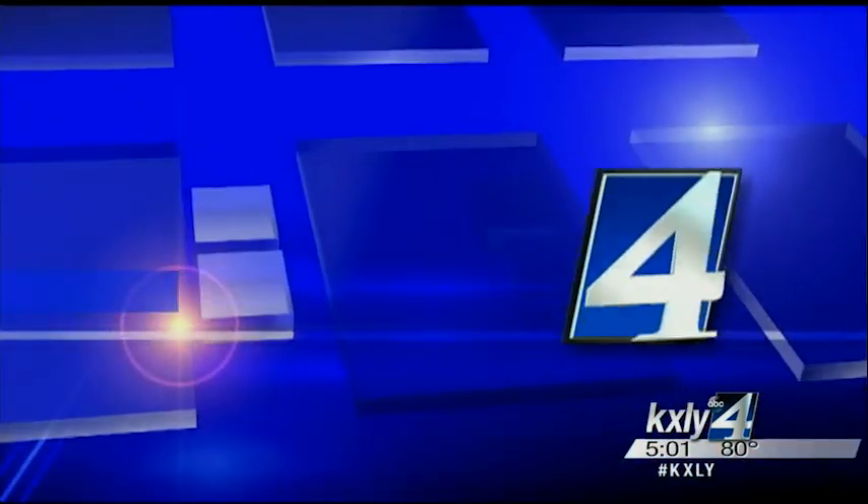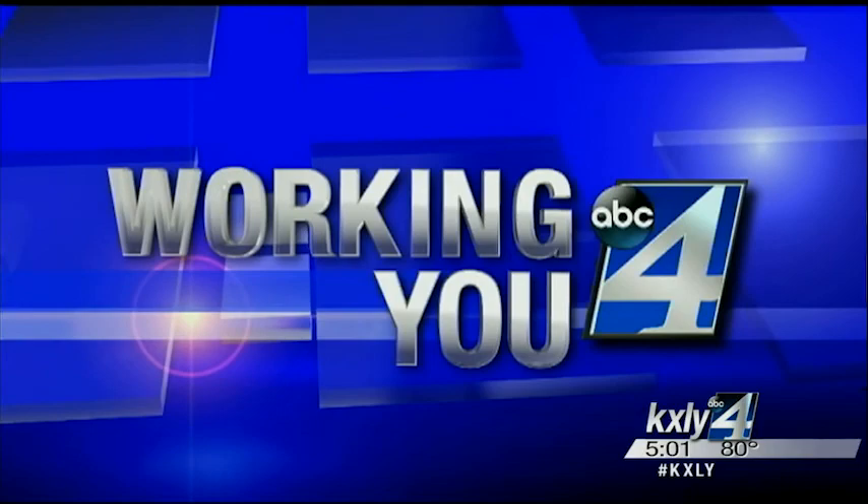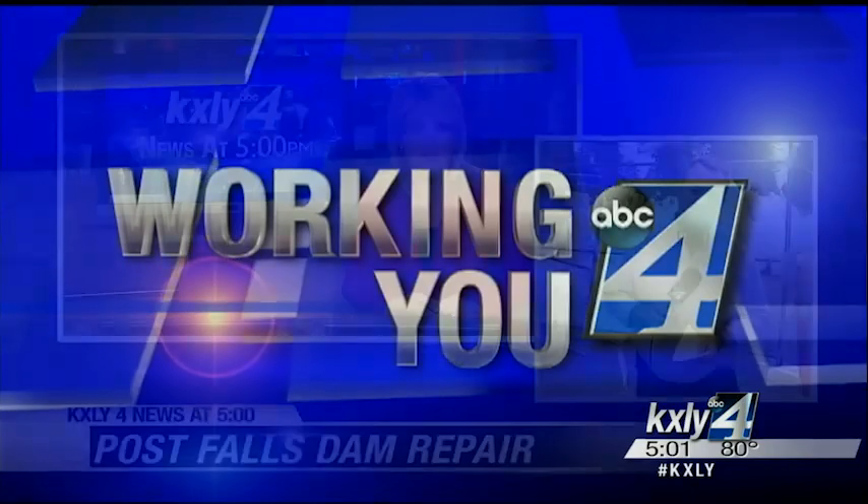A great boating weekend ahead, but a lot of our lakes wouldn't exist if not for a series of dams that generate hydropower. Some are more than a hundred years old, so now Avista is making some much-needed repairs. KXY4's Jeff Humphrey working for you tonight with a look at the unique work going on at the Post Falls Dam. This $13 million project involves underwater welding?